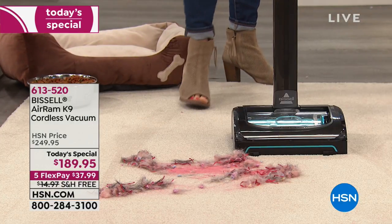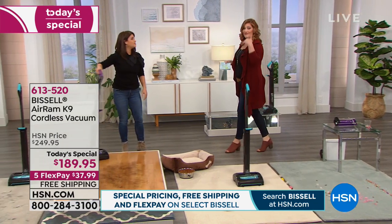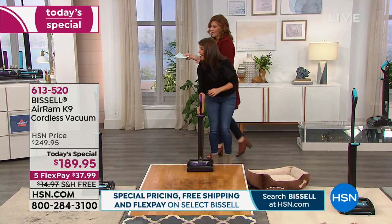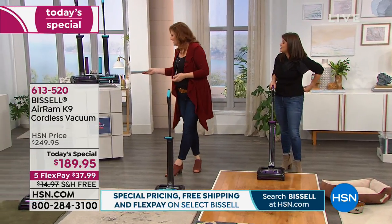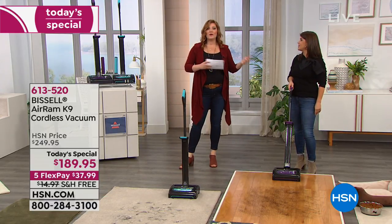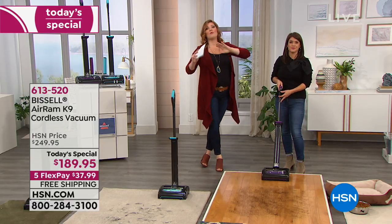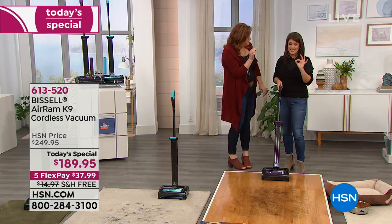Look at all the fine particles that it actually gets — not only the surface things that visually we see, but also the deep down clean. Imagine Eli is running around and he carries some sand or some dirt into the house — we want a quick and easy cleanup without having to pull out the huge upright. That is your K9 Edition, exclusive to HSN, a brand new model launching here. Those little tiny fine particles — this is it.